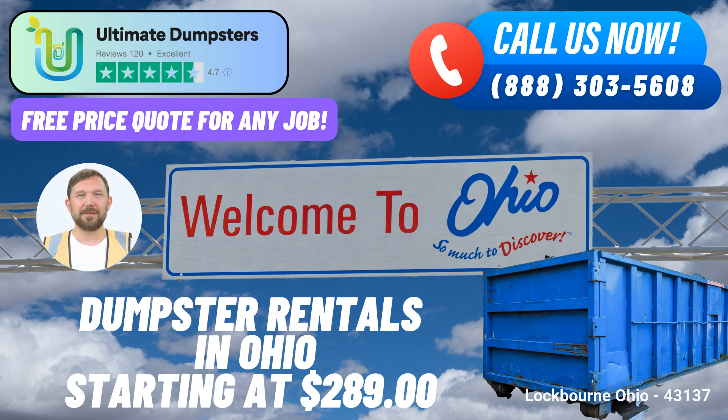Whether it's a residential clean-out, a construction project, or a commercial endeavor, Ultimate Dumpsters delivers exceptional service, ensuring a seamless waste removal process.